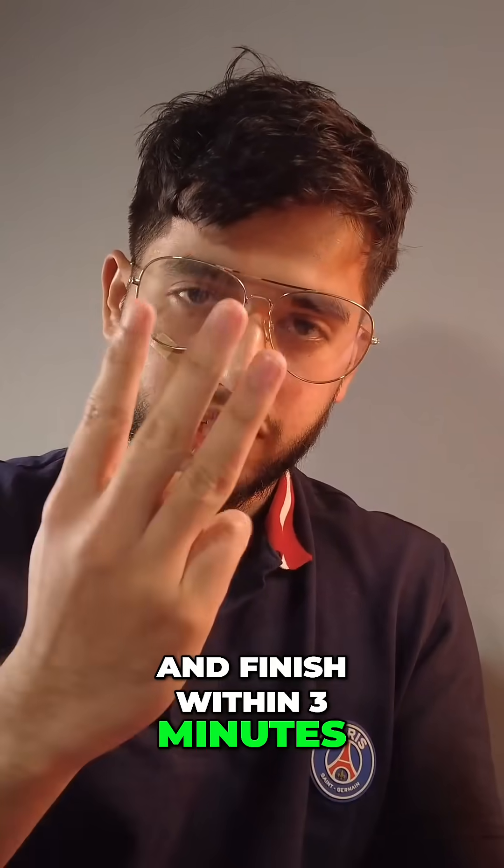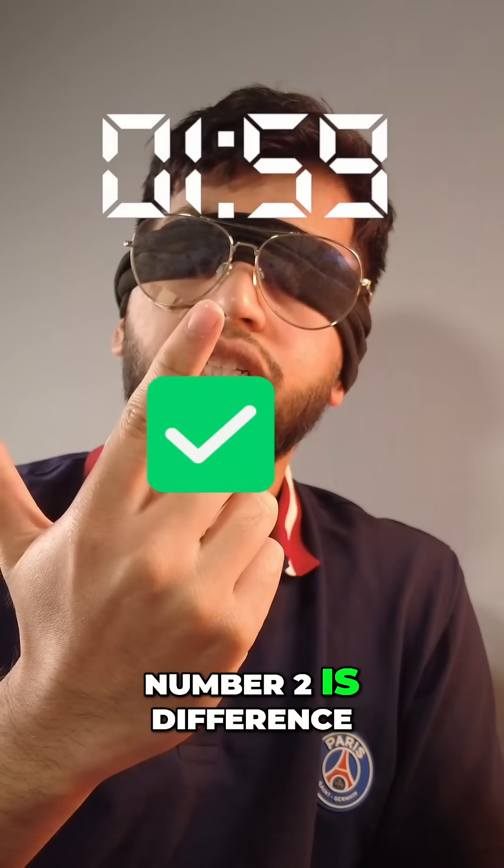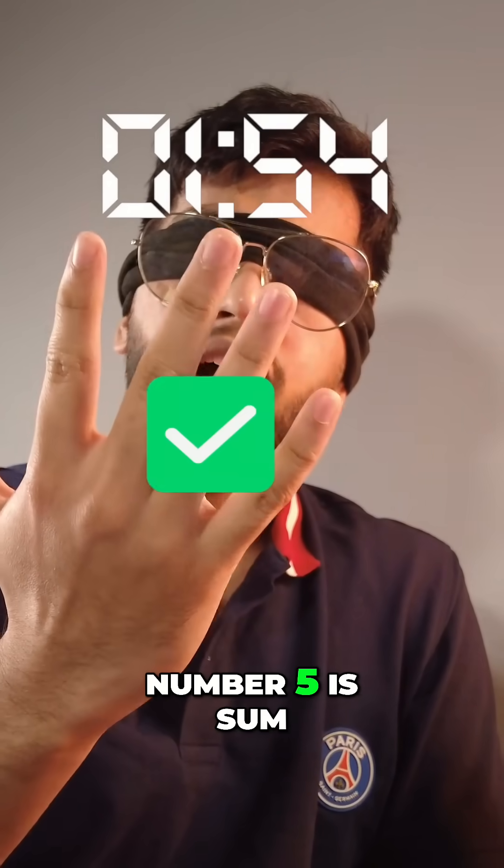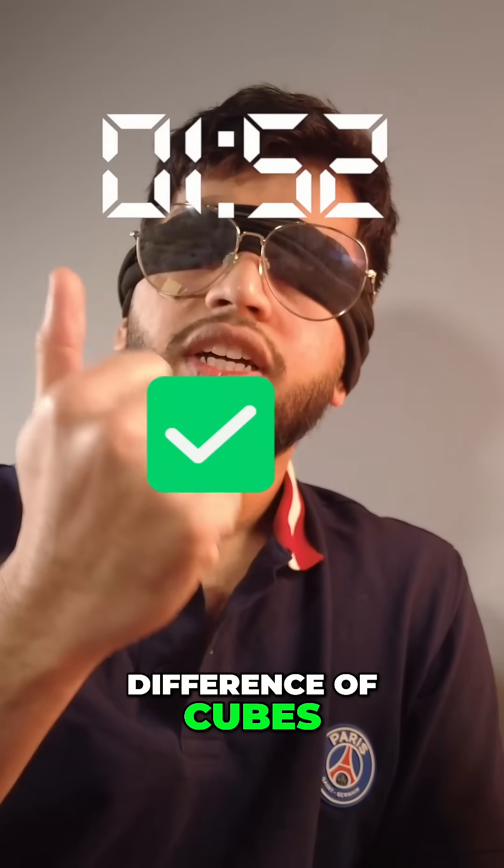Number one is the quadratic formula. Number two is difference of squares. Number three is perfect square trinomial. Number four is sum of cubes. Number five is difference of cubes.